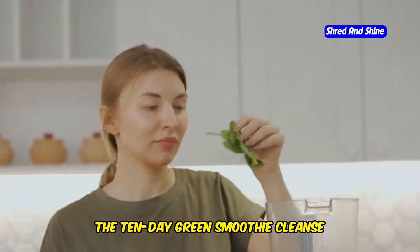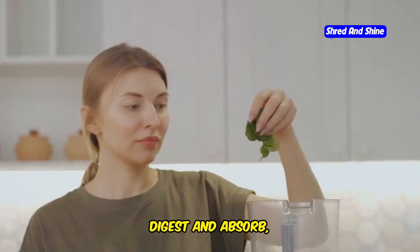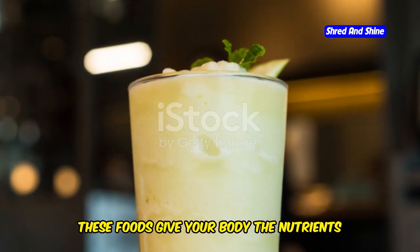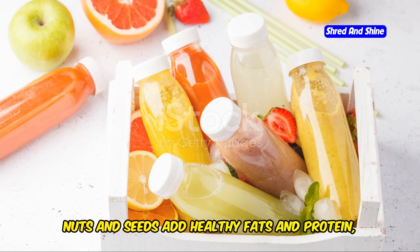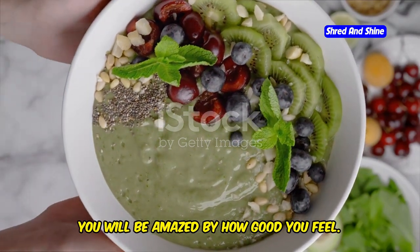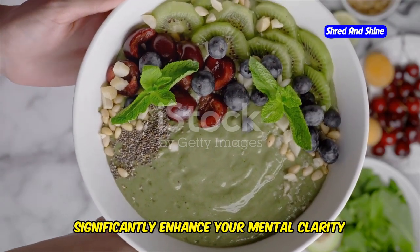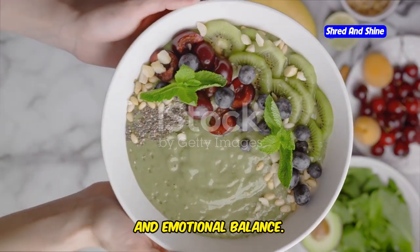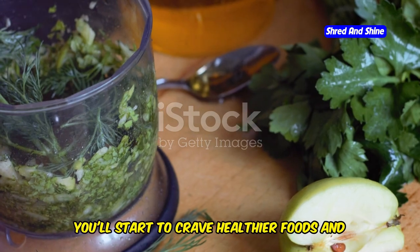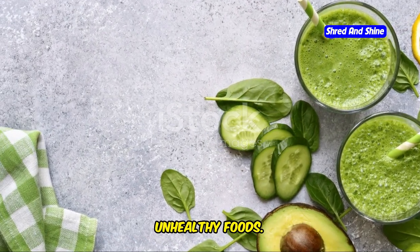The 10-day green smoothie cleanse focuses on whole, unprocessed foods. These foods are easier for your body to digest and absorb, leading to better health outcomes, and give your body the nutrients it needs. Nuts and seeds add healthy fats and protein, while berries are packed with antioxidants. The combination of a clean diet and mindful practices like meditation can significantly enhance your mental clarity and emotional balance. This cleanse helps you reset your taste buds, and over time you'll start to crave healthier foods.